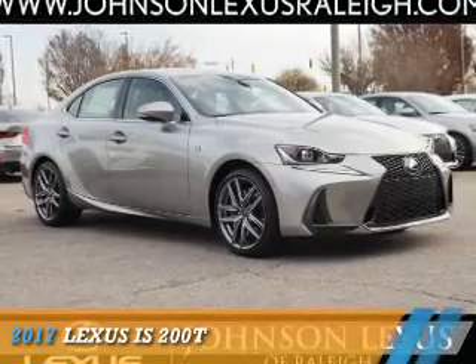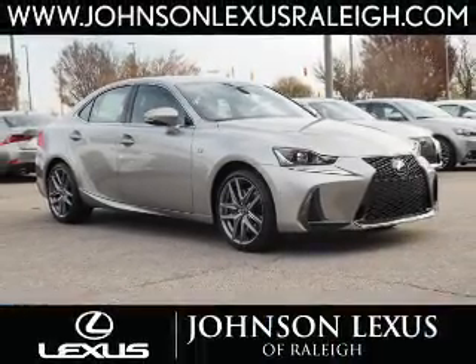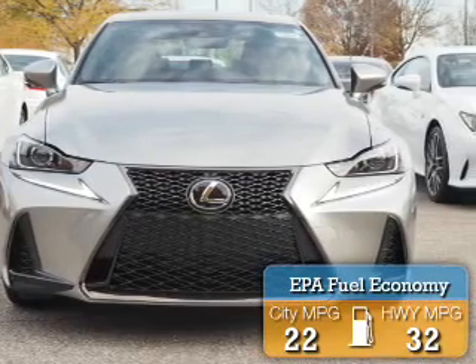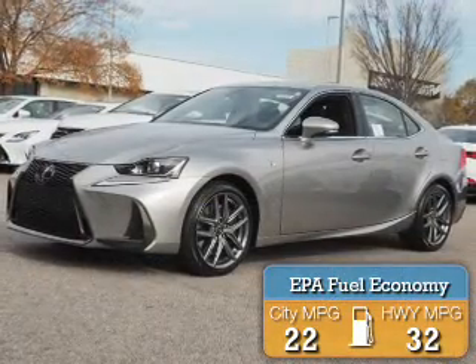This could be the vehicle you're looking for. It's powered by rear-wheel drive, a 2-liter, 4-cylinder engine. Great fuel efficiency saves you money by requiring fewer trips to the gas station.